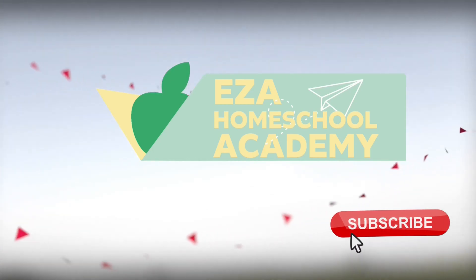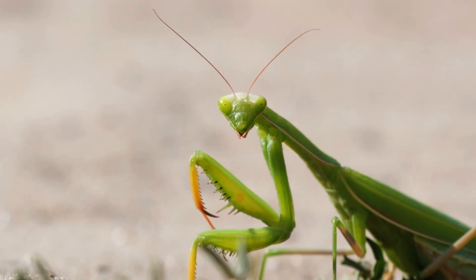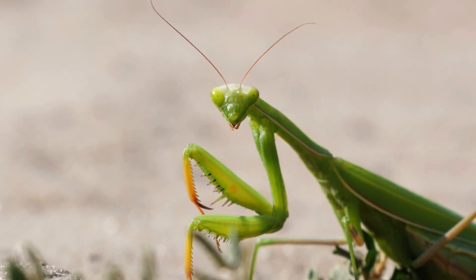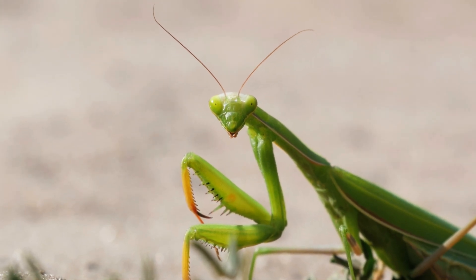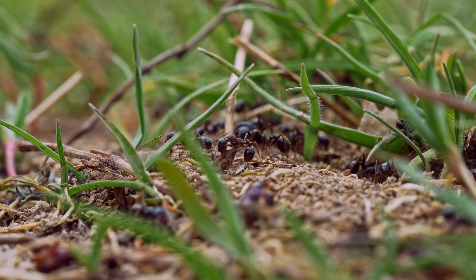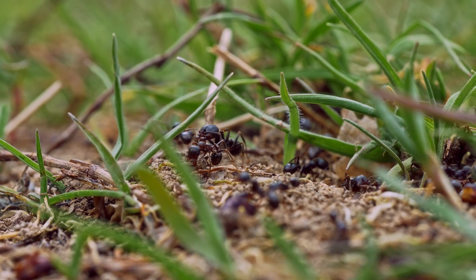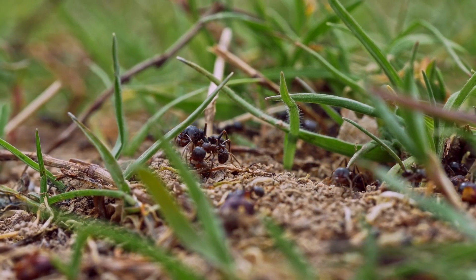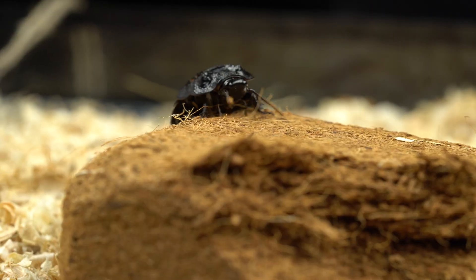Welcome to EZ-A Homeschool Academy. Welcome to the fascinating world of insects. These tiny creatures are some of the most diverse and adaptable organisms on the planet. In this video, we'll explore five incredible insects, diving into their diets, habitats, global distribution, how they adapt to their environment, and other intriguing facts.